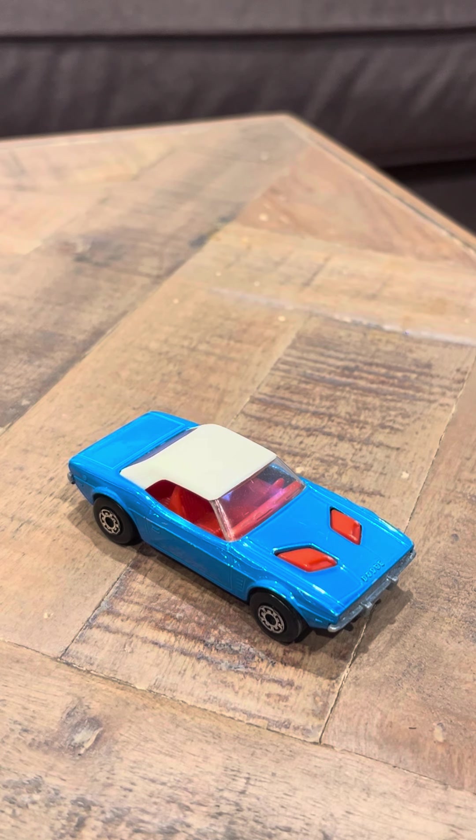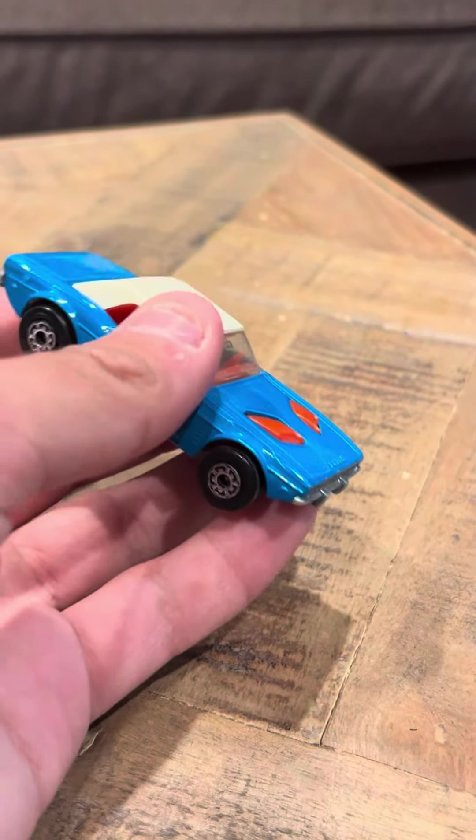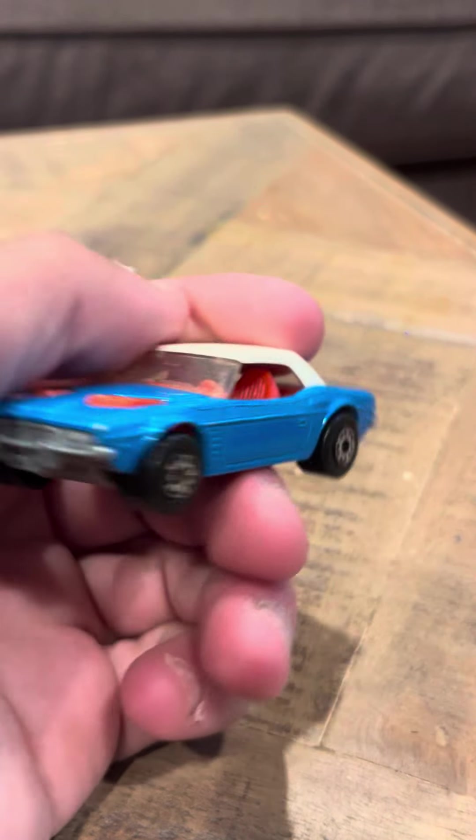This is one of those cars that was released in that line, so it's pretty good. And that's going to be my review today for the Lesney Matchbox Dodge Challenger. Thank you, have a good day.